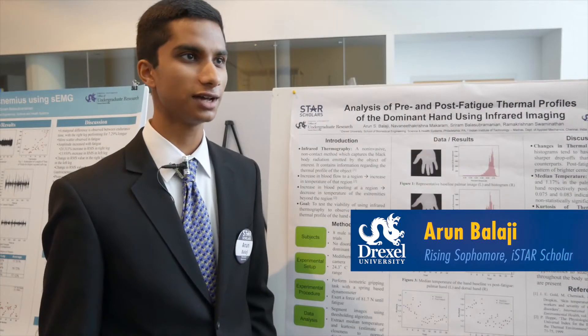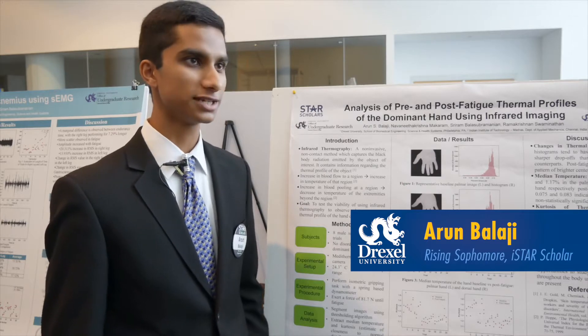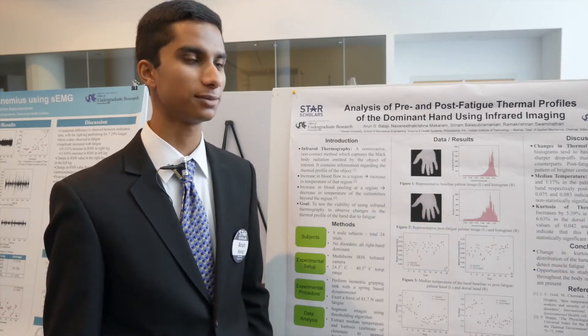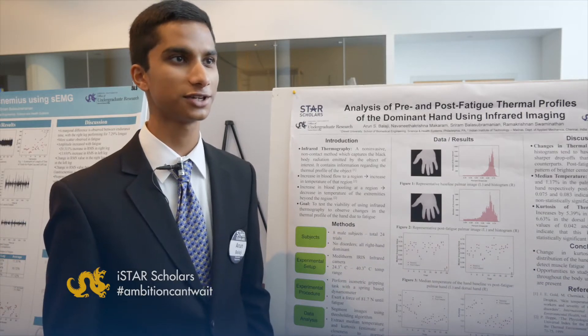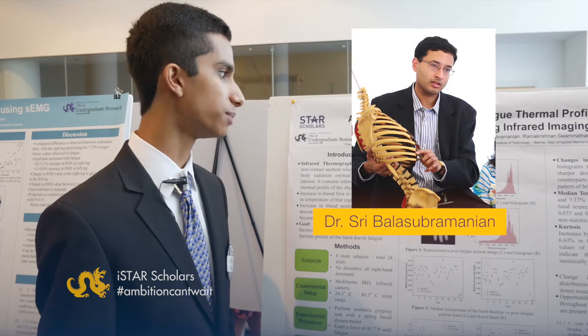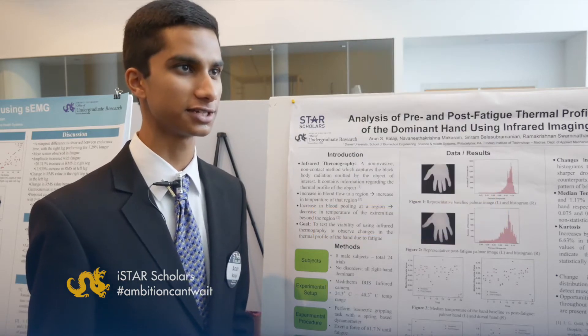My name is Arun Balaji. I am a rising sophomore in the School of Biomedical Engineering at Drexel University and I'm also part of the Pannoni Honors College here. At Drexel I work with Dr. Balas Obramanian who is part of the School of Biomedical Engineering and Science and Health Systems.